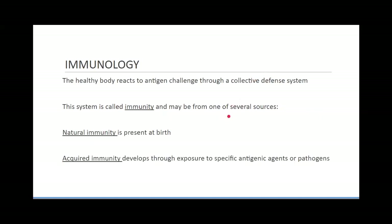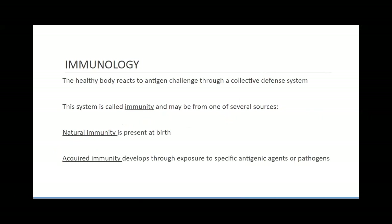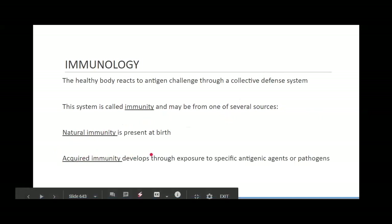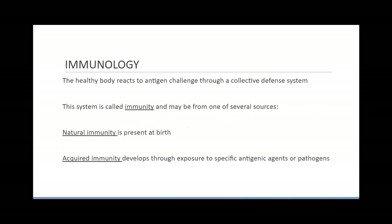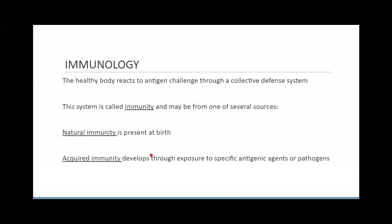We have a couple different types of immunity. Natural immunity is what we're born with — it's what's passed on to us in fetal circulation from our mothers. Acquired immunity is what we are exposed to through vaccines, through exposure to other people, through working on an ambulance, and just building up resistances over time. Our immune systems become stronger as we get older.